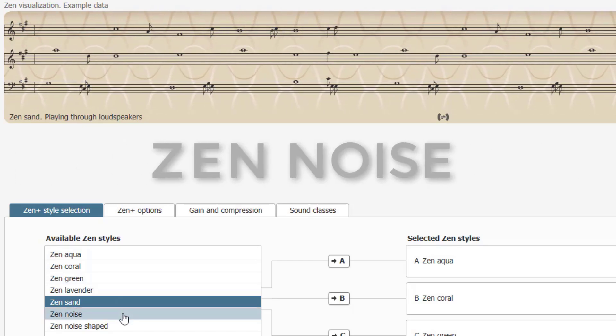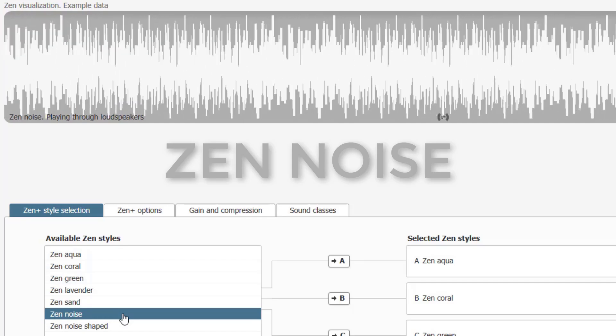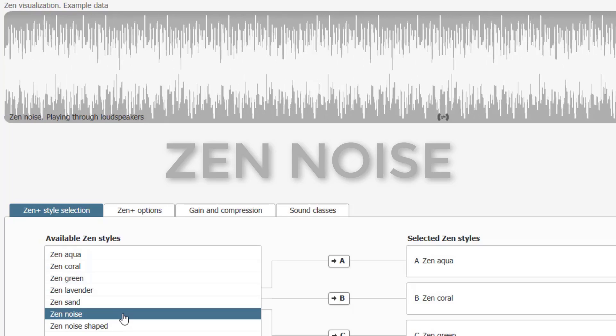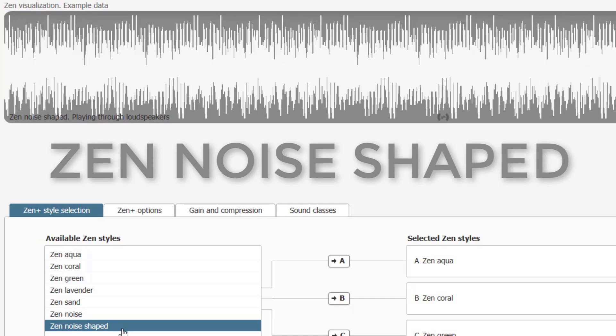Widex also has what they call Zen noise, which is more like a traditional masker if you already know that's the type of sound that works for you. One of the best things about Zen tones is that you can do this sound therapy while also treating your actual hearing loss, because you can combine these with your other traditional programs inside your hearing aids. That means you get all the benefit from amplification to treat hearing loss, plus the benefit of using the Zen fractal tones.